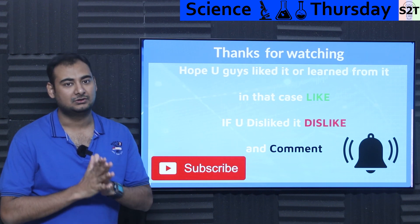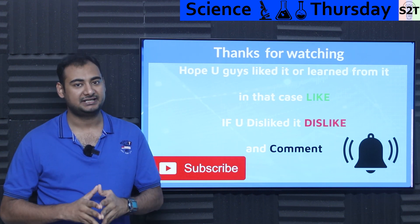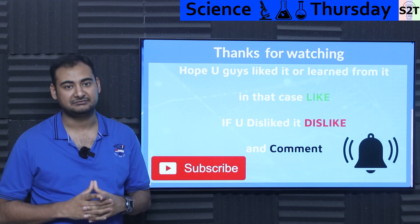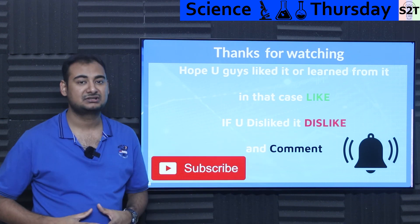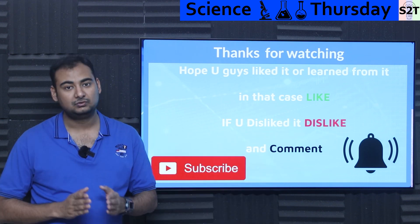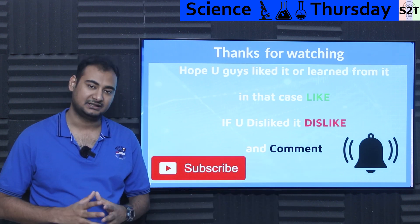So this was my presentation on gas-to-liquid technology. Hopefully you have liked it and learned from it. If so, please hit the like button and share it with a friend — that will help me a lot. If you didn't enjoy it, press dislike twice to show extra disappointment. Please leave a comment because I do try to reply to all of them. Subscribe and press the bell icon if you're free. And as always, thanks for watching.